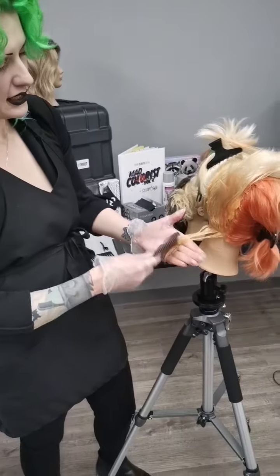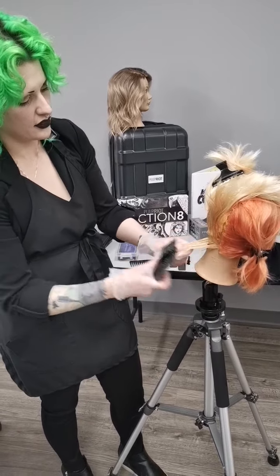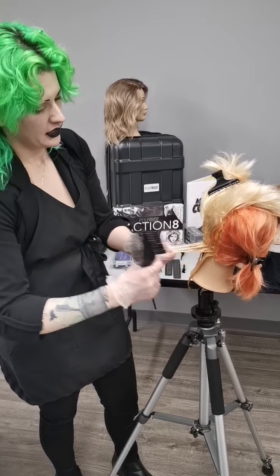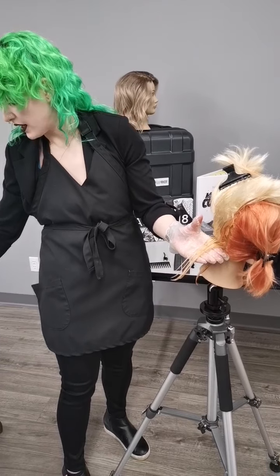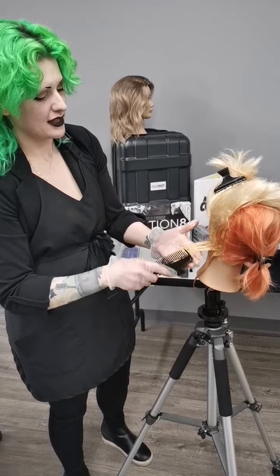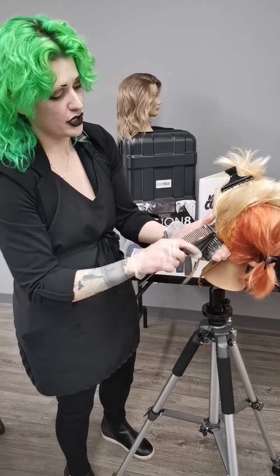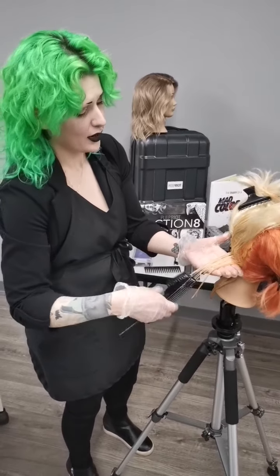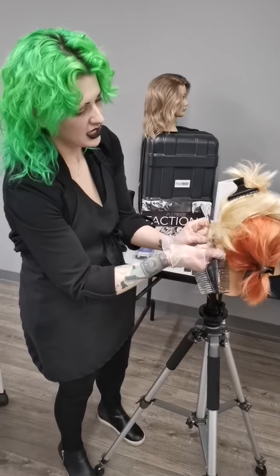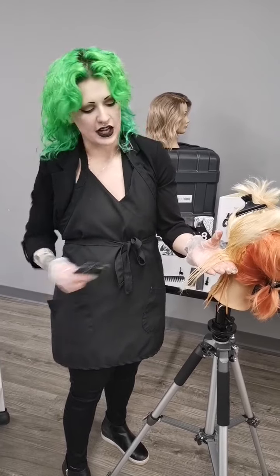Pulling everything back down again, combing through my section, making sure everything's nice and distributed, pulling down my next section. Typically the ends of your hair are going to be a lot less dense - most of your density is right at the root. Your ends have typically thinned out a little bit from daily wear and tear, wearing ponytails, all that jazz. So you can sometimes take slightly larger sections for running through the ends, you just want to make sure you're really saturating everything.